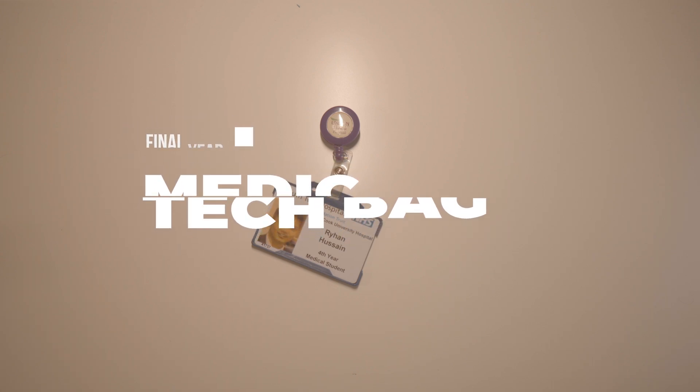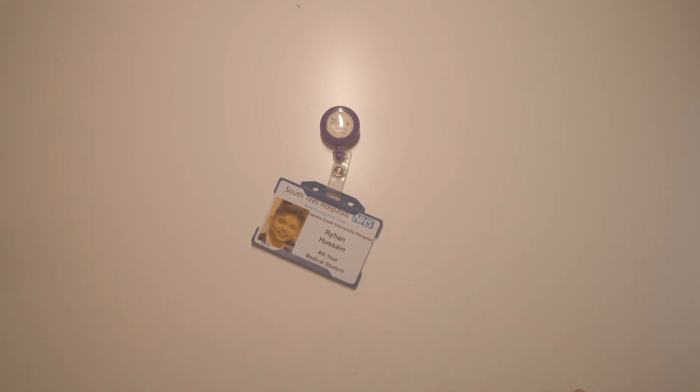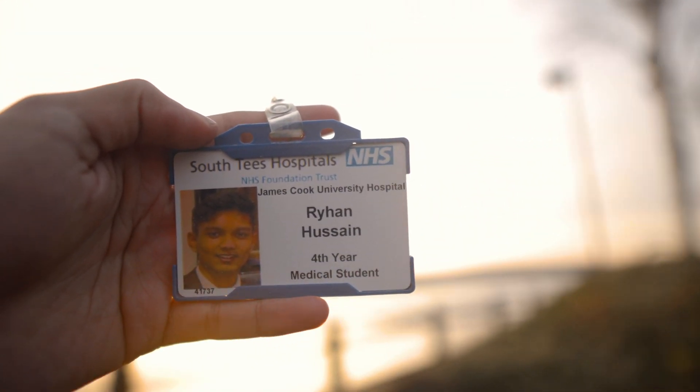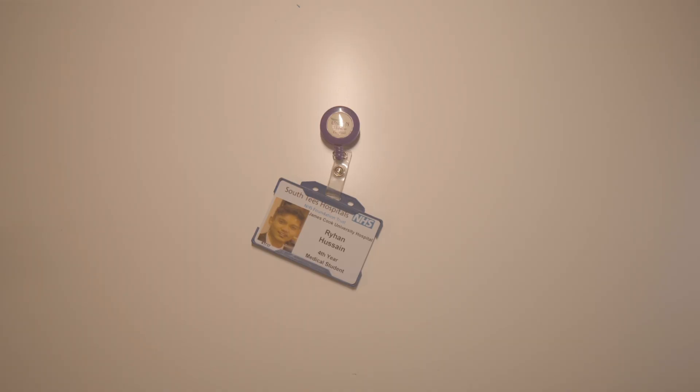As you can see first, we have my NHS ID. This says fourth year medical student, but because it says NHS ID, this is my backup identification. Sometimes you forget your first one.